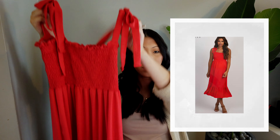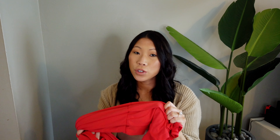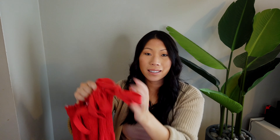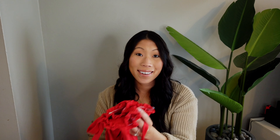The next item is this red midi self-tie smocked dress. The bottom is smocked. I'm usually not one to go for smocked things, but in this case it looked really cute. I liked the ties. The material on this reminds me of buttery leggings, so I'm really excited about that. It's very stretchy.